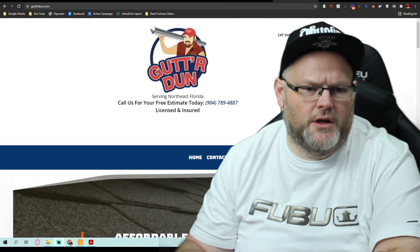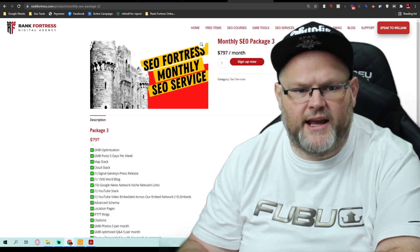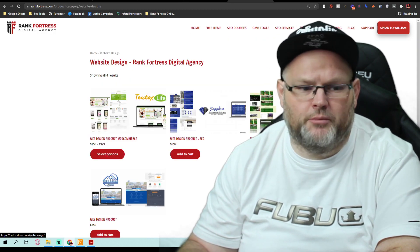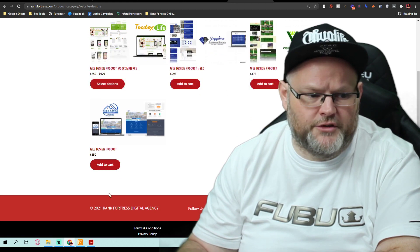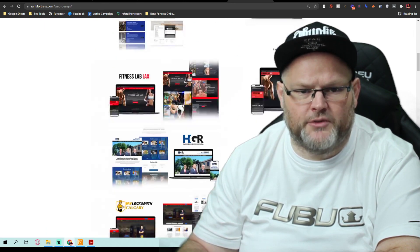First thing I'm going to tell you: you need to go over to my website at Rank Fortress Academy, rankfortress.com, and go to web design. You're going to purchase a website — $350. If you want to see samples of what we do, go there and you can see all the samples.